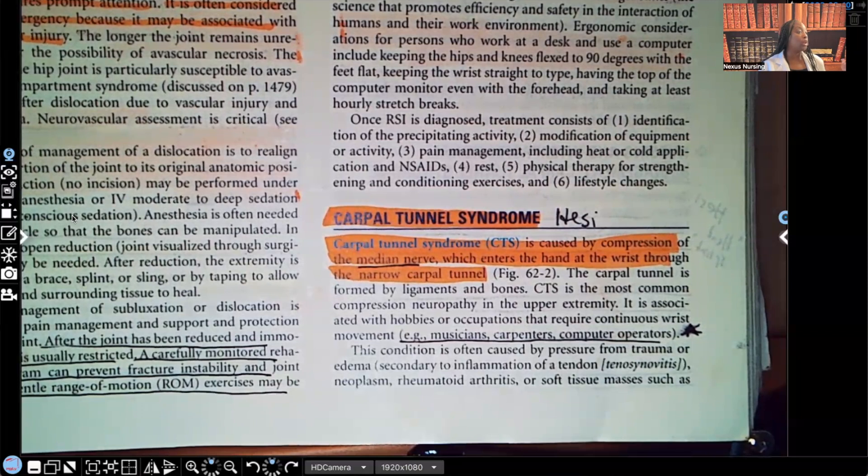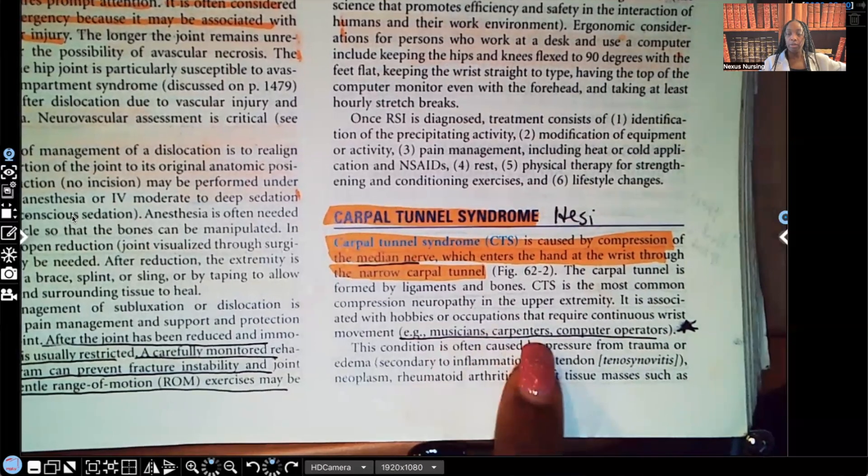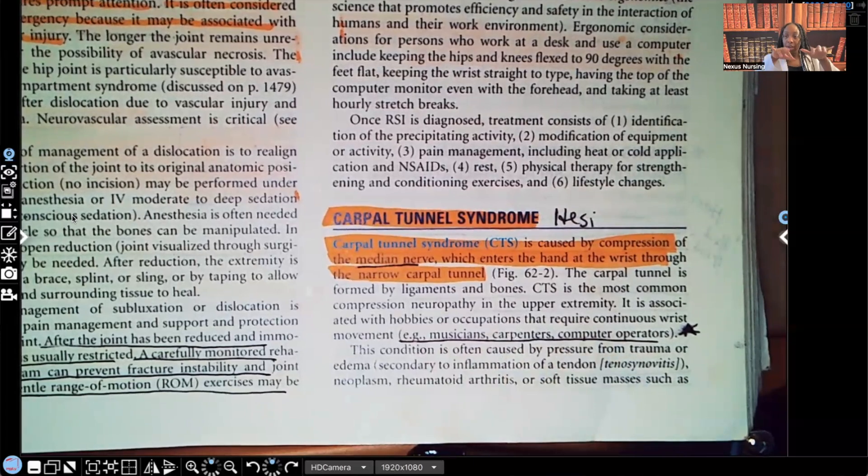Who's most at risk to get compartment syndrome? Musicians, carpenters, computer operators, cashiers, secretaries — people who type. Think about it — if you're playing the piano or you're typing or you're a secretary or you work on the computer, you're constantly doing this with your wrist. So that compression of the nerve makes absolute sense. It's very important that you guys know who is at risk.